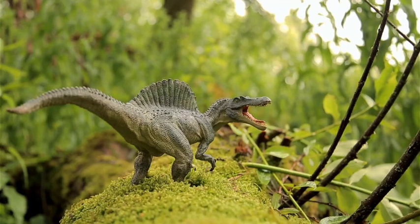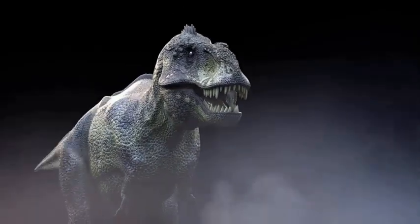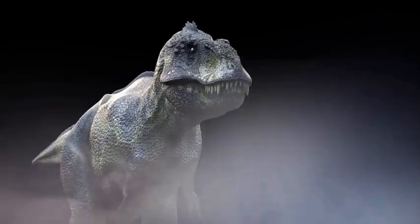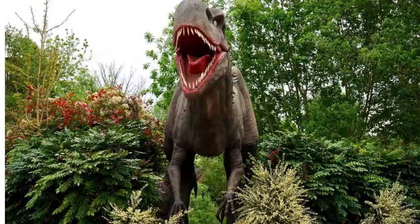Now let's talk about some of the coolest dinosaurs. Number 1: Tyrannosaurus Rex, also called T-Rex, was a fearsome predator with sharp teeth and tiny arms. It was one of the biggest carnivorous dinosaurs.